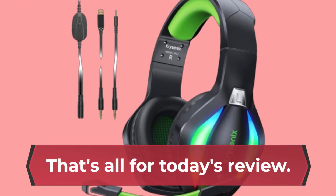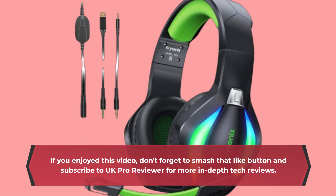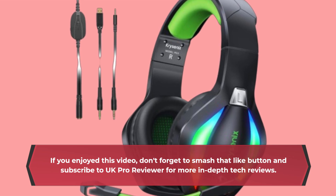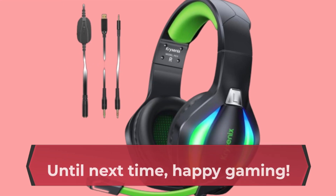That's all for today's review. If you enjoyed this video, don't forget to smash that like button and subscribe to UK Pro Reviewer for more in-depth tech reviews. Until next time, happy gaming!